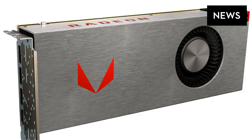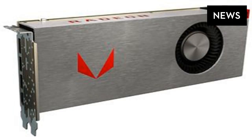AMD is finally unveiling its Radeon RX Vega family of GPUs today, designed to compete with Nvidia at the high end of gaming PCs. It's been years since AMD has truly competed at the top, and the last new flagship card, the Fury X, was released back in 2015.